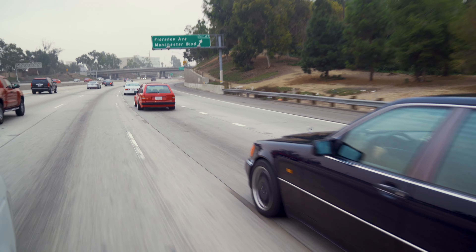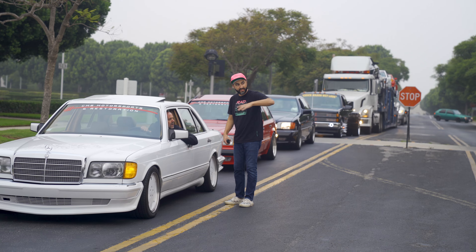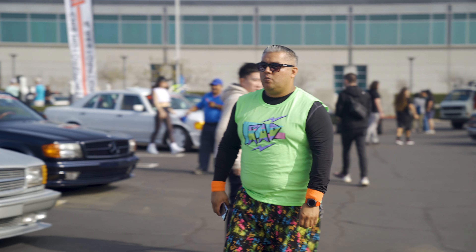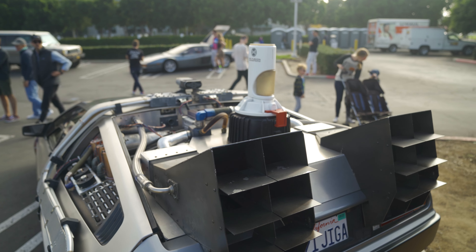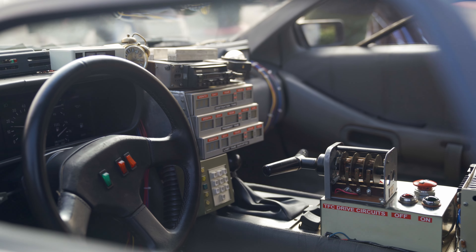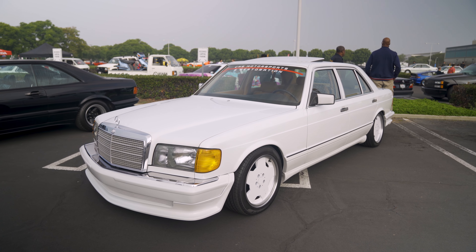Radwood is a nationwide show and the SoCal show is just an amazing gathering of people — 80s and 90s cars, music, clothing. There was the Back to the Future DeLorean with all the Back to the Future bits, Toyota trucks with three-wheelers on them. People bringing things out of the garages that you've never seen before or haven't seen for quite some time, and you see some absolute time capsules out there, which are unbelievable.